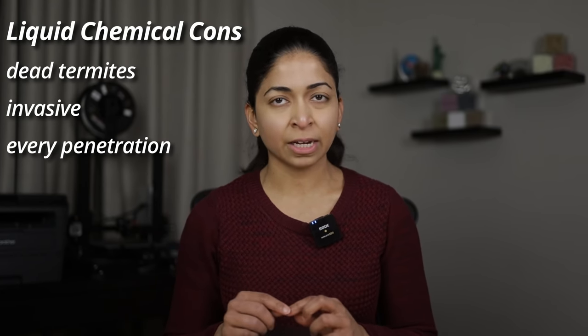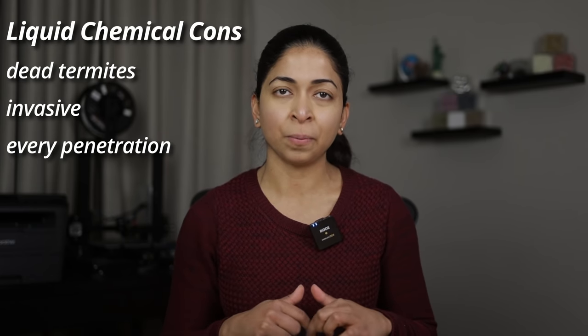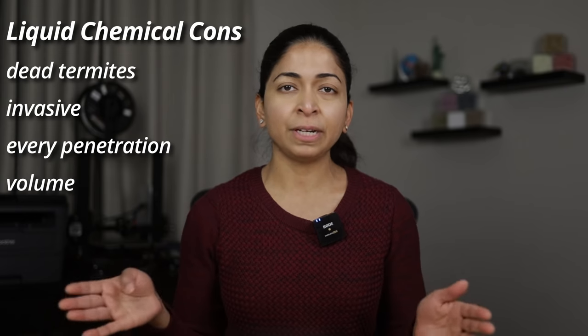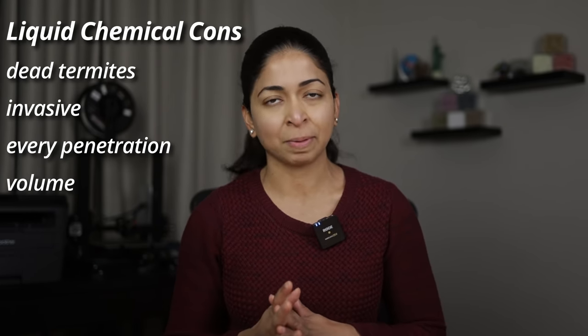Liquid treatment is a very invasive process and requires special equipment. You also need to treat every crack in your slab and every water and drain penetration inside your home. It uses 4 gallons of termiticide every 10 linear feet, so our home would need approximately 120 gallons of chemicals. I decided to just replace these old termite baits around my home instead of pumping chemicals into the soil.